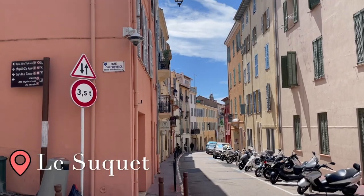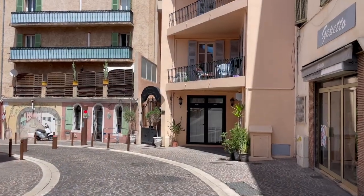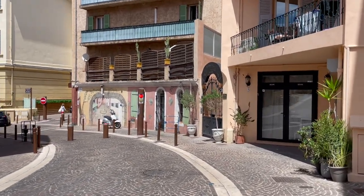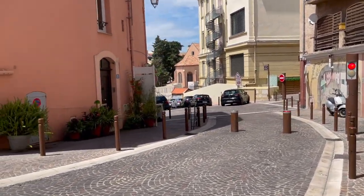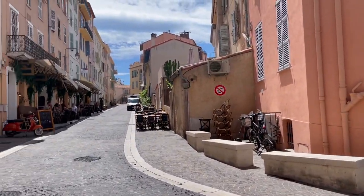Le Suquet — a charming medieval part of the city and basically the old town of Cannes. This is where it all began when the town was just a small fishing village. By exploring this place, you can feel what really makes the soul of Cannes.